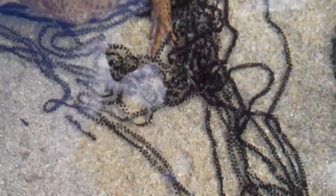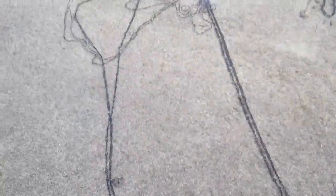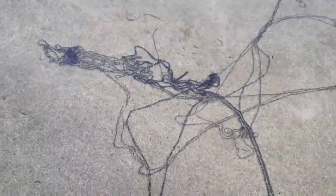I don't know if you can see, but those are eggs — frog eggs. And they were coming out his back end.